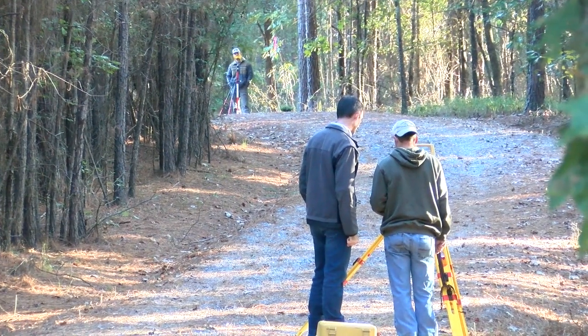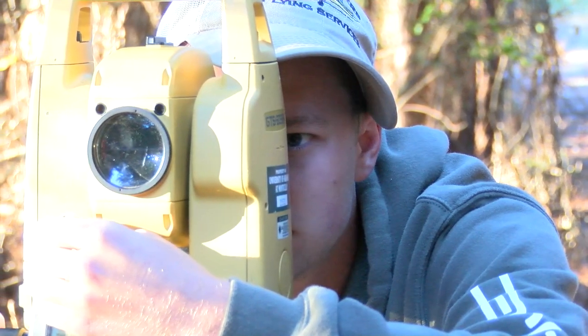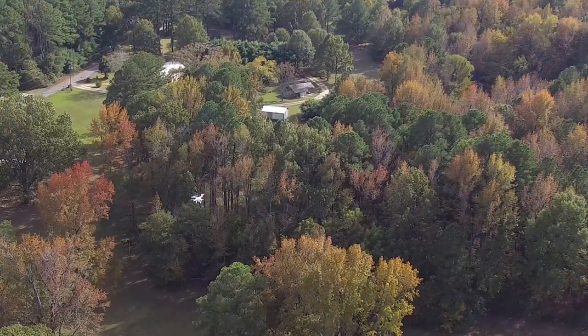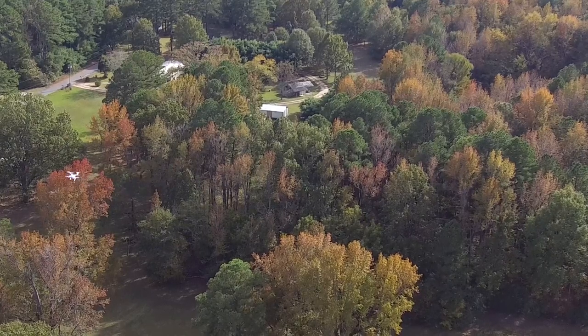One of the questions that a lot of land surveyors have right now is how are we going to use this technology, because it's still in its infancy for what it can and can't do. It's not going to replace what a land surveyor does. That land surveyor needs to be on the ground in a setting like this, in the woods, where a drone can't pick up information through the trees.